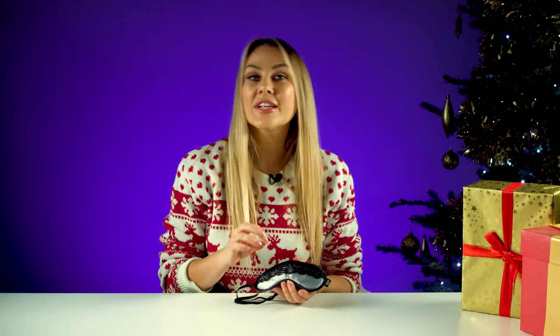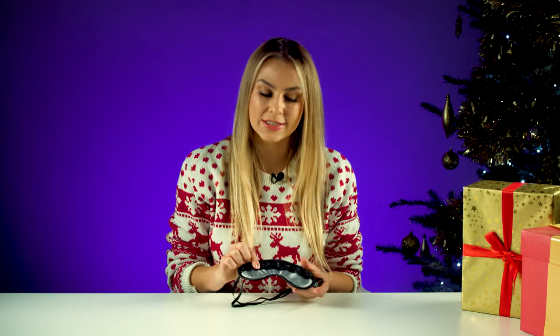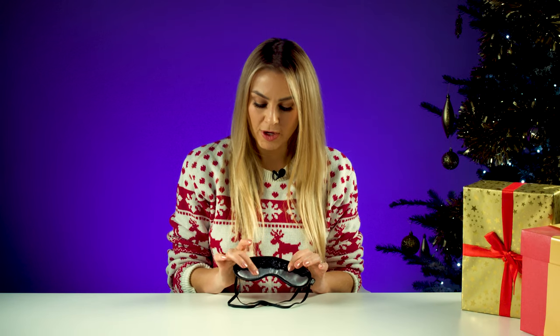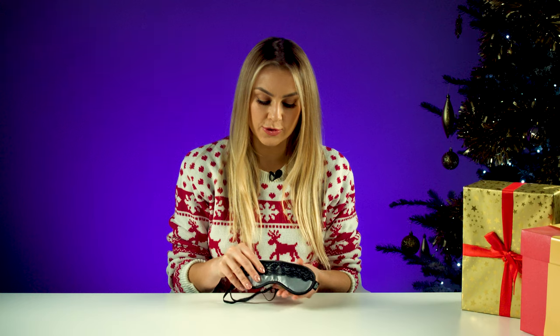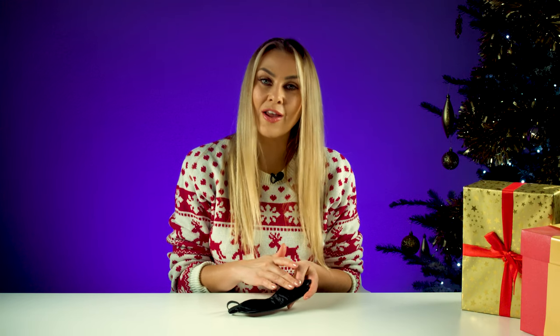Next up we have the 50 Shades of Grey Play Nice Satin and Lace Blindfold. This is fantastic for sensory deprivation play, which means you limit one sense so the rest of your senses are heightened — in this case, it is your sight. The mask itself is made from a grey soft satin and it has a black lace overlay. It's completely flexible, so it will fit flush against your skin, and it has a beautiful velvety lining on the other side for maximum comfort.